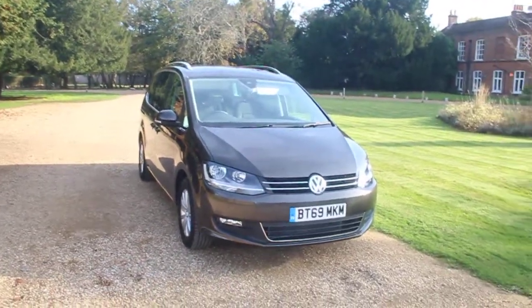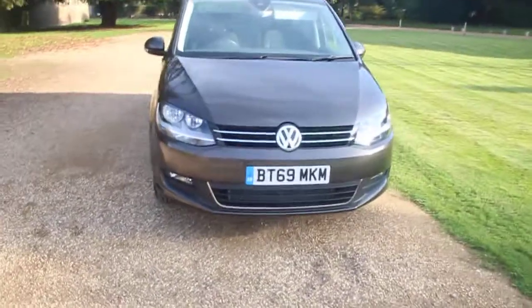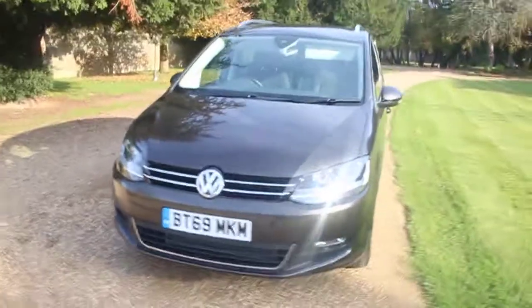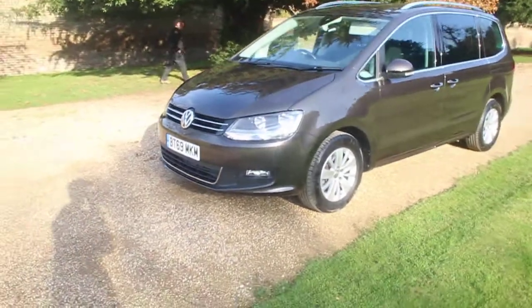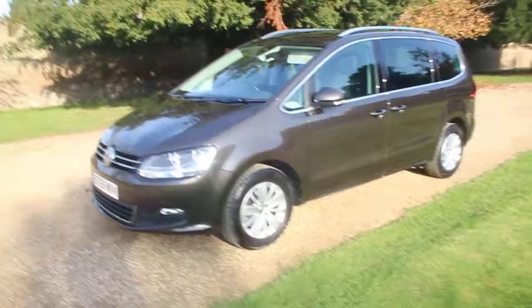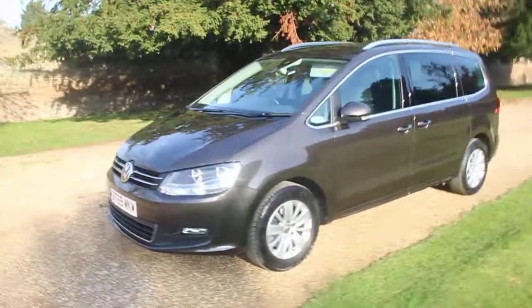Hey guys, I'm Leo Franks. I'm 14 and today I'll be looking at the Volkswagen Sharan. This is a 1.4 TSI petrol in the SE Nav trim level. The car's finished in dark brown oak metallic paint.